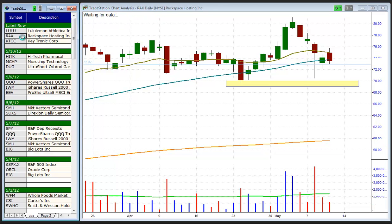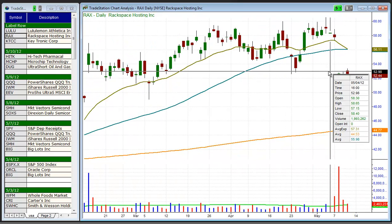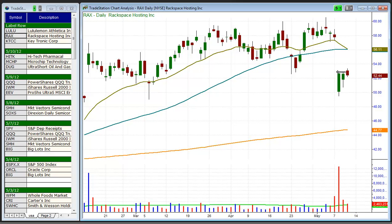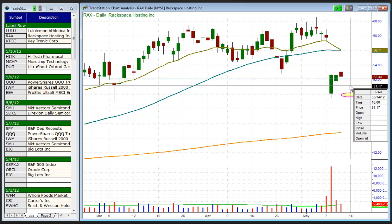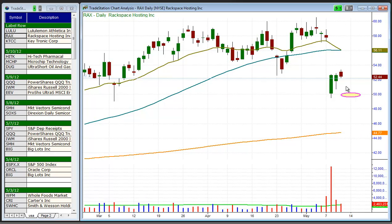Next up is RACS with a similar type of setup as LULU. After an ugly gap down, RACS has basically gone sideways for two days with a slight move above the two-day high. A move below yesterday's low should send the price action back down to the $50 area. This is just a quick one to two day trade. And as I mentioned with LULU, if the market reverses before RACS reaches the $50 level, you will have to cover as the price action can get away from you very quickly on the short side.